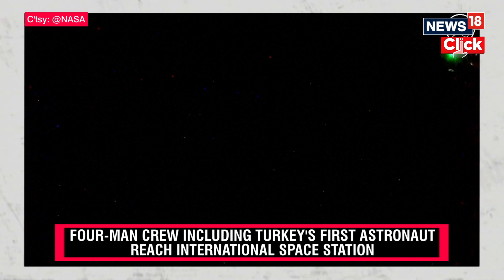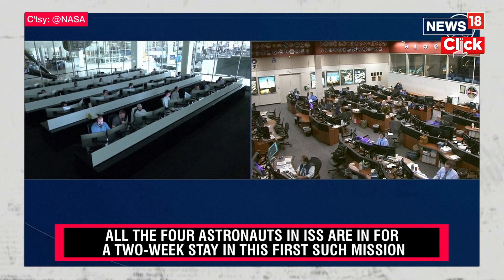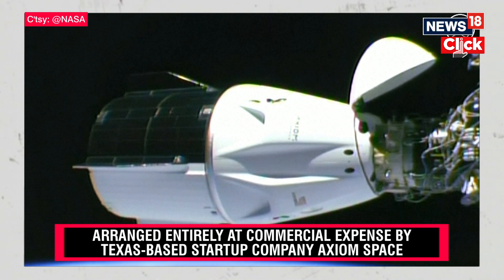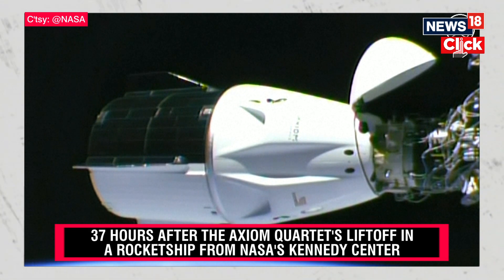Now getting some views of Dragon. In the orbital nighttime you can see those service section Dracos firing to keep its attitude right on the docking axis. Dragon SpaceX soft capture confirmed. Dragon Freedom and the AX3 crew have arrived at the International Space Station, docking at 4:42 a.m. Central Time. Dragon has been hard docked and the docking sequence is complete. Umbilicals are mated and hooks are driven to secure Dragon to the International Space Station.